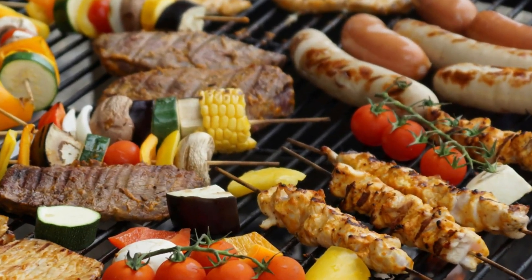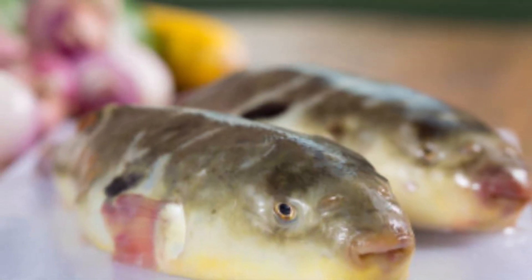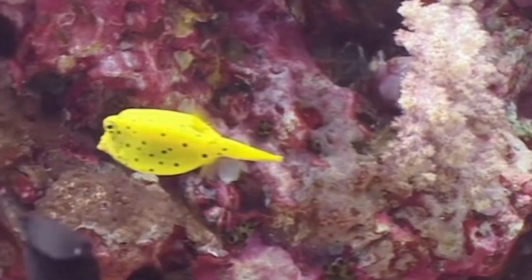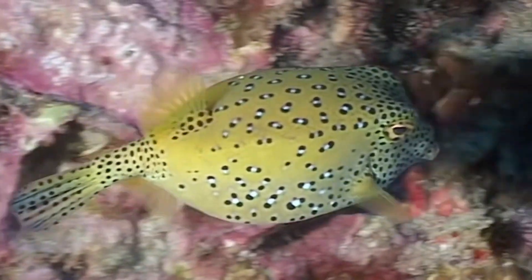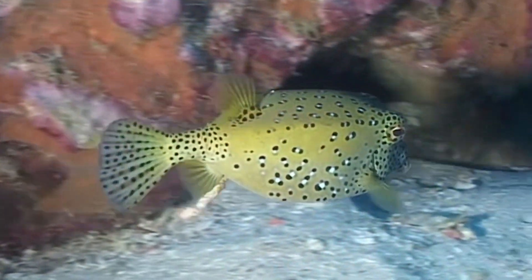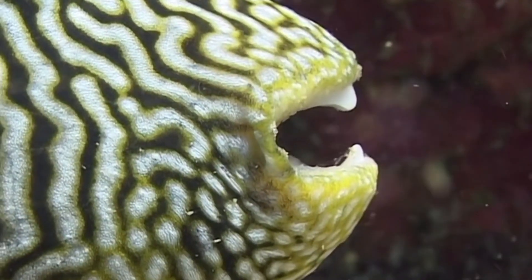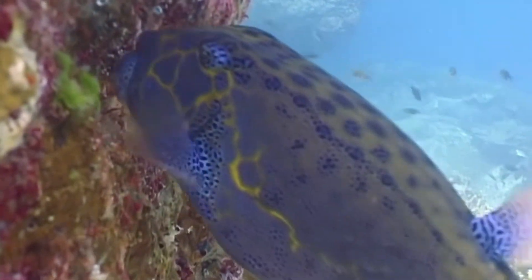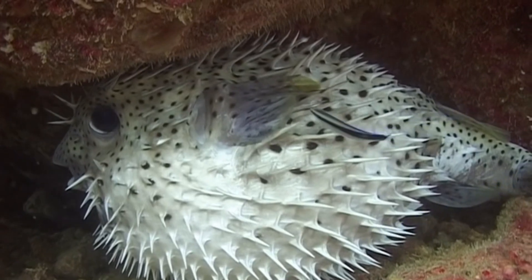Despite this, pufferfish are considered a delicacy in Japan, where they are prepared as fugu. Only highly trained and licensed chefs are allowed to serve it, as even a small mistake in preparation can be fatal. Pufferfish are relatively small, typically measuring between 6 inches and 2 feet long, and they have a variety of colors and patterns that help them blend into coral reefs and rocky seabeds. They feed on algae, invertebrates, and sometimes even small crustaceans, using their sharp beak-like teeth to crack shells. Despite their dangerous reputation, pufferfish are a vital part of marine ecosystems, contributing to the health of coral reefs by controlling algae growth.